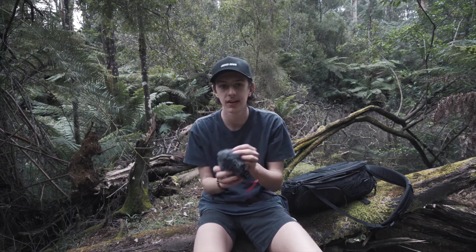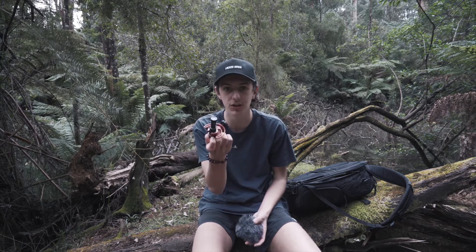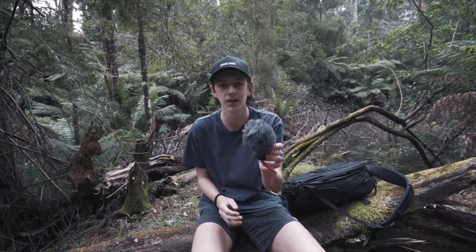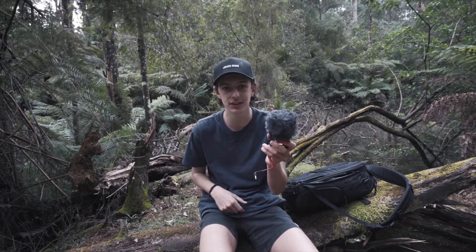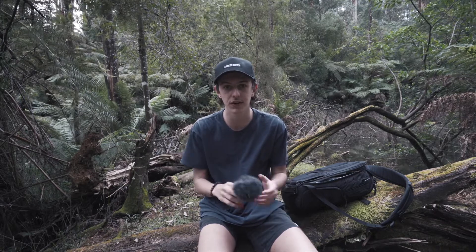The microphone I use is the Rode Video Micro. I'll take the mic off right now to show you guys — this little guy. It's so cheap, like 80 bucks. Highly recommend this microphone for YouTubers. I know a bunch of YouTubers with heaps of subscribers who use this microphone. It's great for run and gun, it's so small, and it doesn't use batteries — it just runs with the camera. Absolutely great microphone for beginners who want good audio.